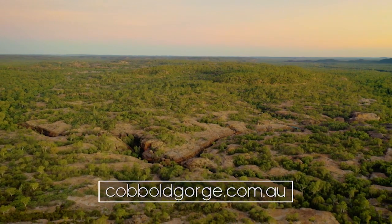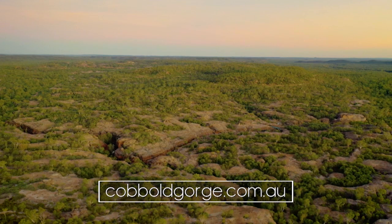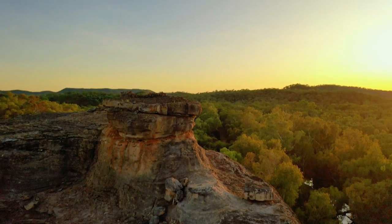To be part of whatever Simon and his family decide to do next, make sure you don't miss Cobbold Gorge on your trip to far north Queensland. We'll see you next time for more incredible stories of people doing things their way on My Way.